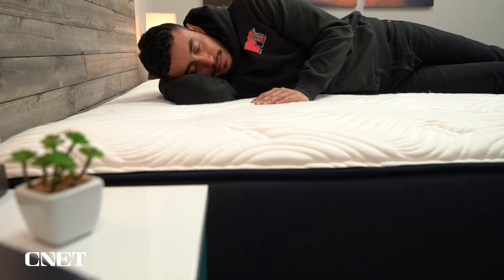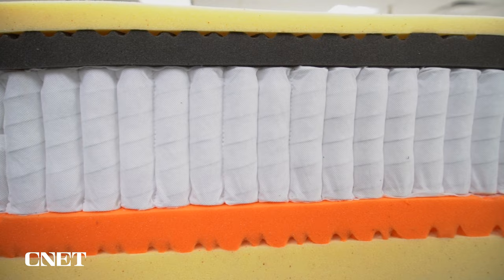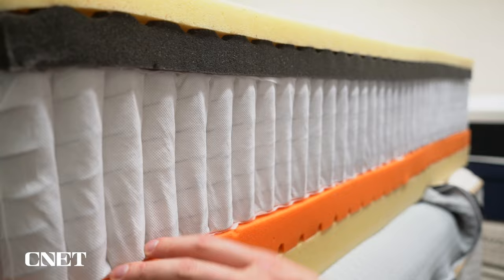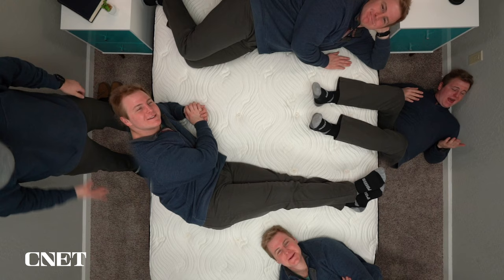Both of these beds are hybrids, which is what you'd expect when they're designed for heavier folks. That means you get a nice thick layer of pocketed coils as the primary support layer on both mattresses, and on both those coils are extra thick-gauged and reinforced, designed to be more supportive and durable over the long term. According to both brands, they'll be able to support up to two 500-pound people throughout the entire life of the mattress. According to Big Fig, they go all the way up to 1,100 pounds; from what I've seen, WinkBed doesn't really make that claim.